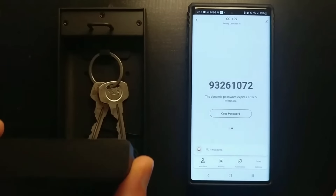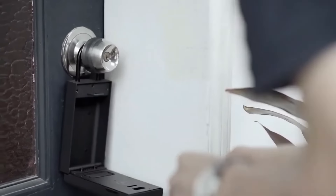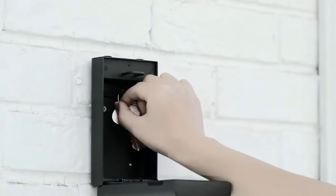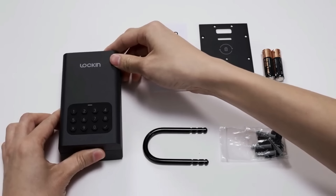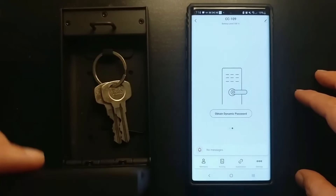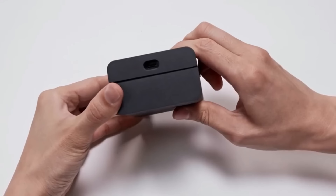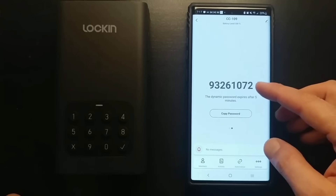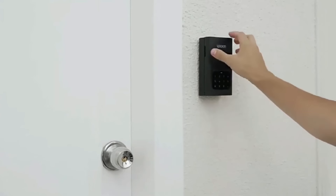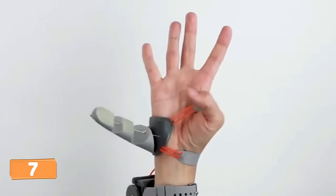Are you tired of playing hide and seek with your keys? Lock & Smart is here to save the day. With the innovative Lock & Lockbox L1 smart safe, you can store your belongings with utmost confidence, knowing they won't fall into the wrong hands. Using the Tuya application, you can easily control and lock the device with a password, giving you complete control over access to your valuables and ensuring only authorized individuals can retrieve them.